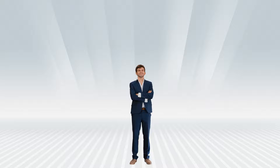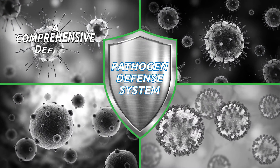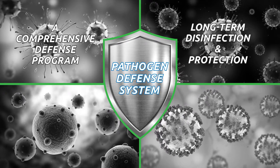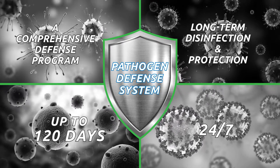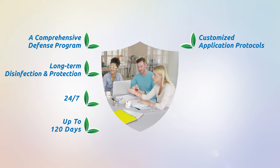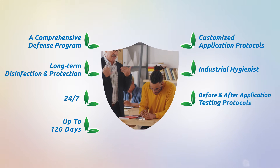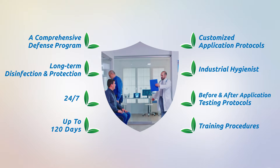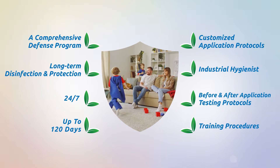There is an answer! Everest InvisiShield has the solution. Our pathogen defense system is a comprehensive defense program providing disinfection and long-term antimicrobial protection on all treated areas 24/7 for up to 120 days. Our system also includes application protocols customized for each location by an industrial hygienist, testing protocols for before and after application, and training for custodial staff on proper disinfection procedures to maintain high-touch surfaces after application is completed.